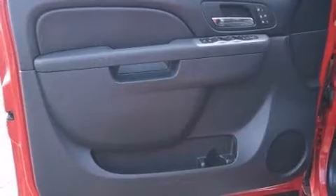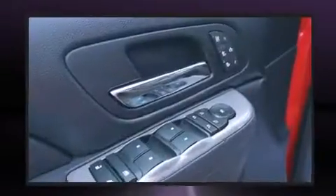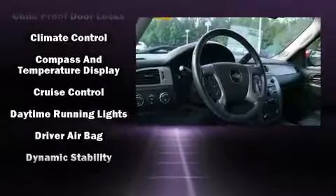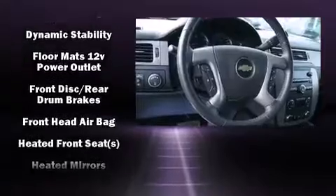Features such as automatic climate control and leather upholstery prove that economical transportation does not need to be sparsely equipped. You and your passengers will enjoy the stereo system, which includes a CD player with MP3 capability and steering wheel mounted audio controls.